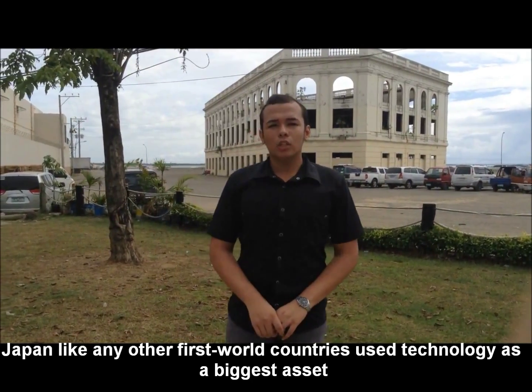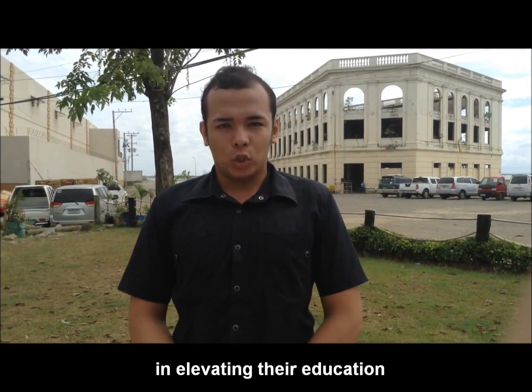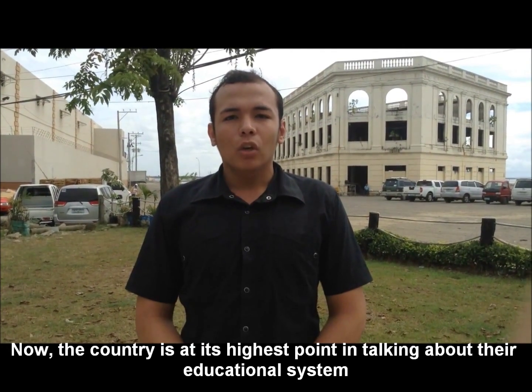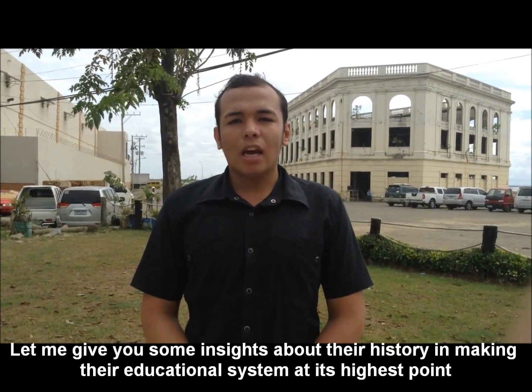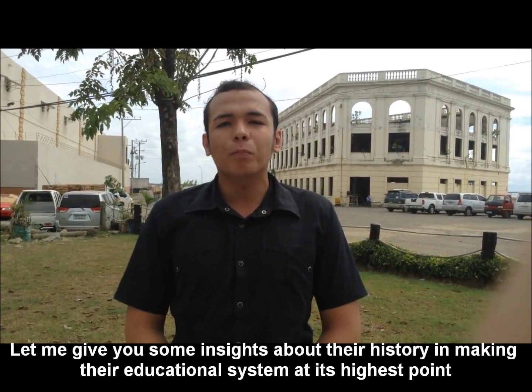People like any other first world countries use technology as the biggest asset in elevating their education. The country is now at its highest point when talking about their educational system. Let me give you some insights about their history and making their educational system at its highest point then and now. Let's have a look.